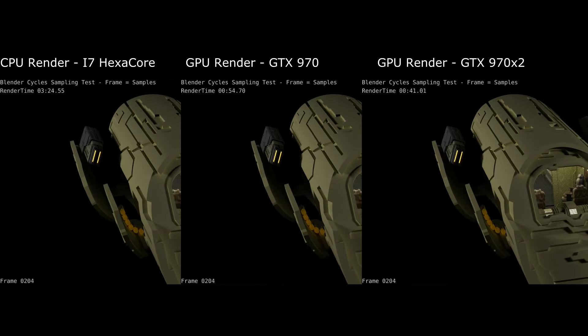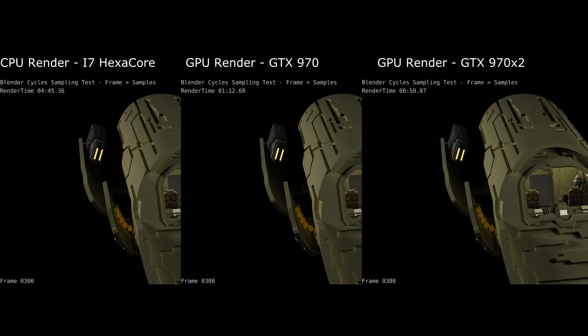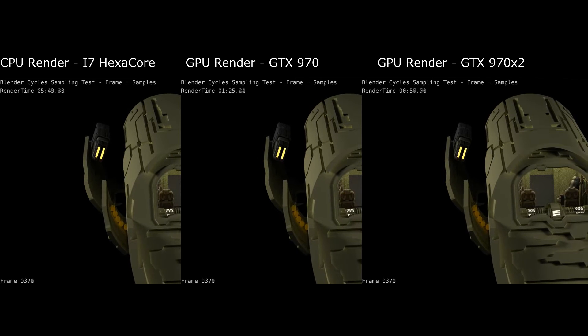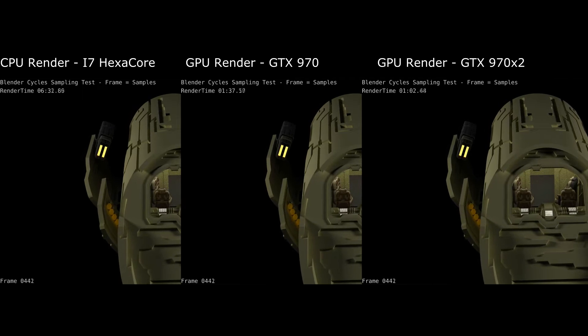This video is a brute force comparison of the power of GPU rendering. I've added a second GPU and re-rendered the video. At 1000 samples, two GPUs run 40% faster than a single GPU.